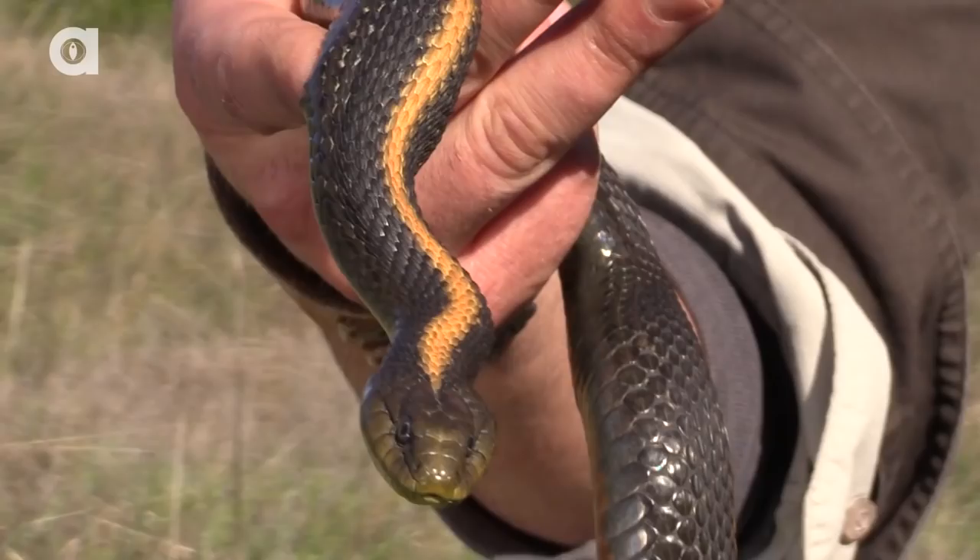I'm Coyote Peterson, and today I'm going to introduce you to some of the most beautiful snakes that inhabit the California coast.